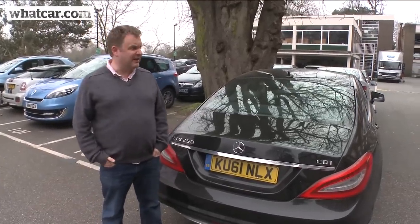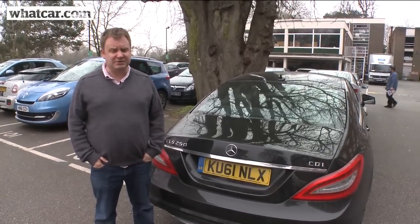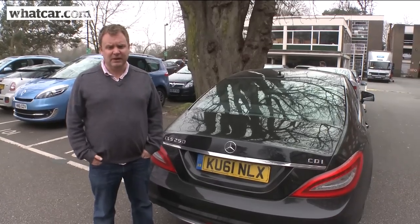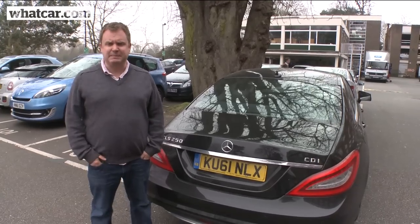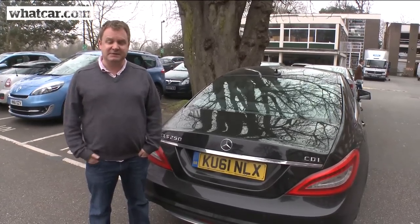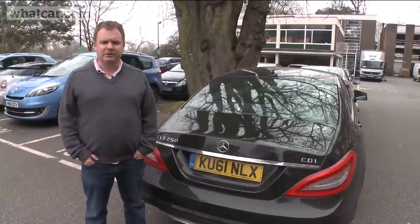So the verdict so far for six months and 10,000 miles — this really is a terrific executive car. It's good-looking, great to drive, extremely economical, and also cost-free so far. We haven't had to spend a penny on it, and I don't think we're going to have to until it needs a service in around five thousand miles' time. Come back to whatcar.com for more updates.